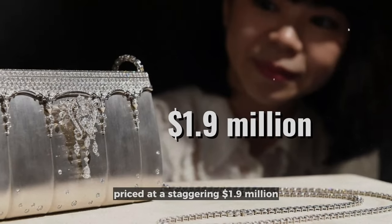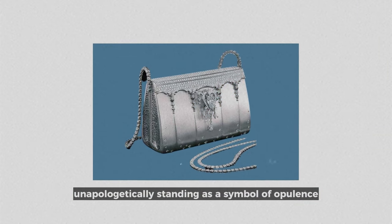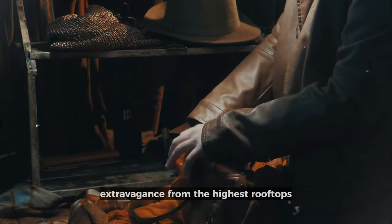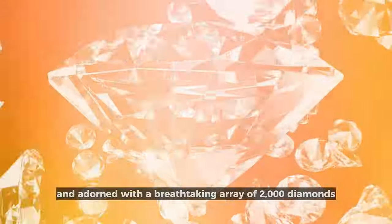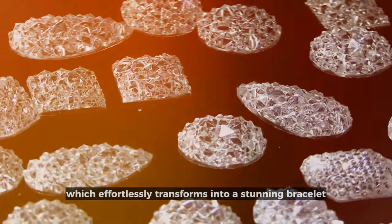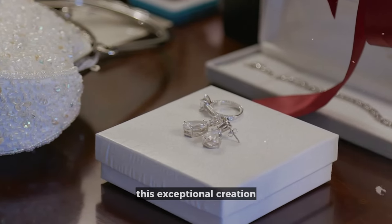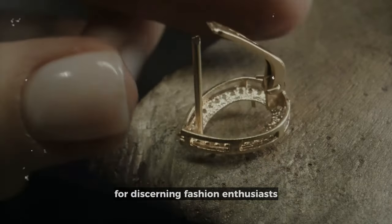The Hermes Birkin Bag by Ginza Tanaka is a game-changer, setting new standards in luxury. Priced at a staggering $1.9 million, it redefines the very essence of a handbag, boldly declaring its extravagance. Forged from pure platinum — a material synonymous with wealth and prosperity — and adorned with a breathtaking array of 2,000 diamonds, it radiates like a brilliant beacon of unmatched artistry. It goes a step further by offering a detachable diamond sling which effortlessly transforms into a stunning bracelet or necklace, epitomizing the zenith of versatility and luxury. This exceptional creation is a testament to the harmonious blend of artistry and craftsmanship, securing its place as a masterpiece for discerning fashion enthusiasts and collectors worldwide.